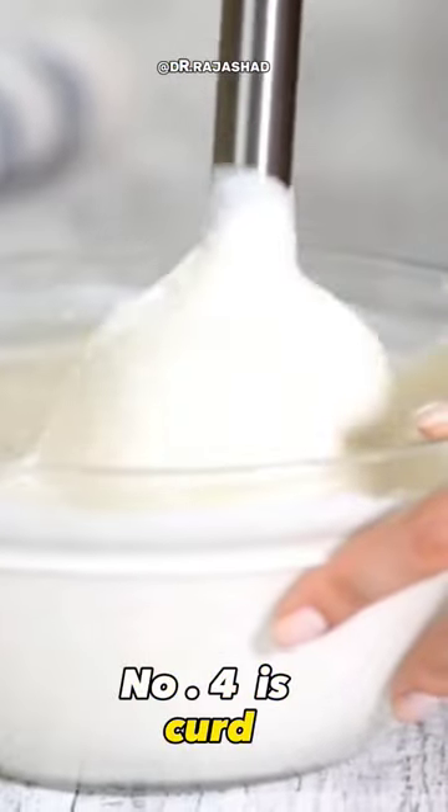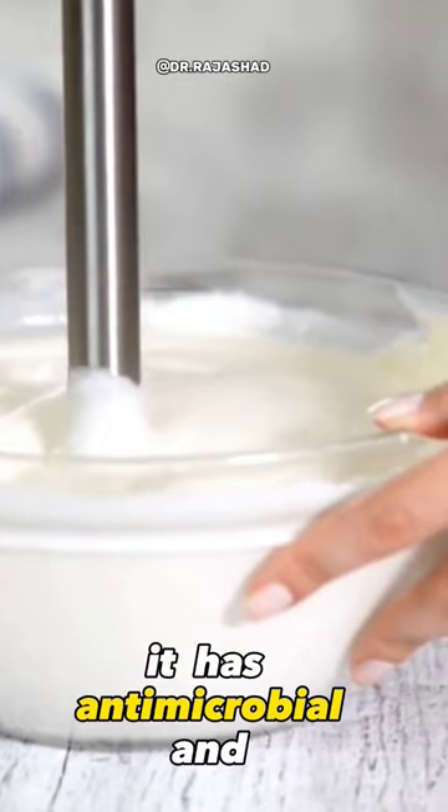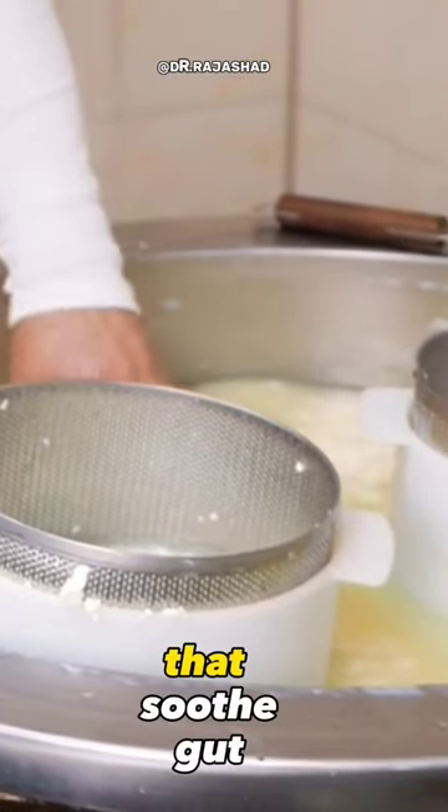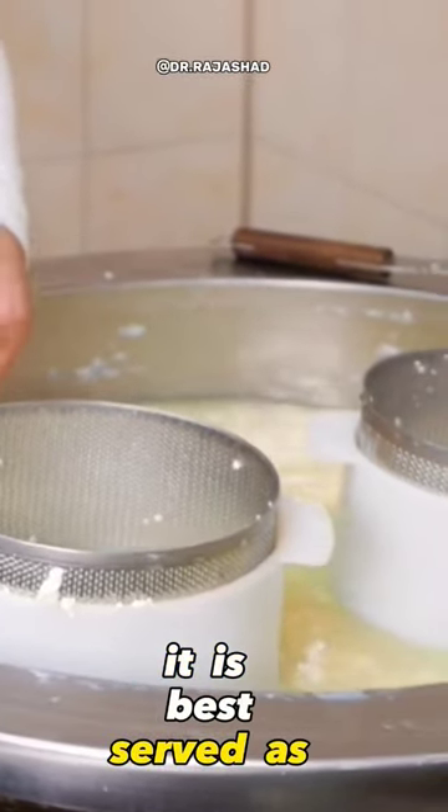Number four is curd. It has antimicrobial and antioxidant properties and is also known for its cooling properties that soothe gut health. It is best served as smoothies.